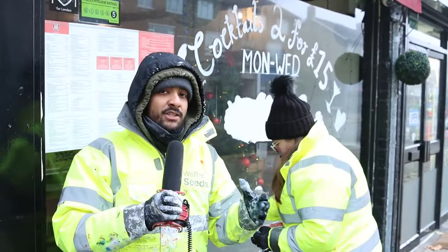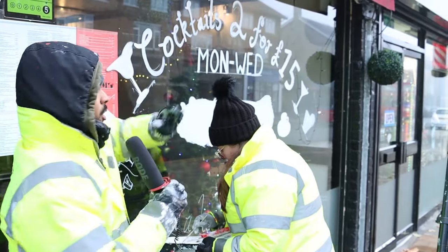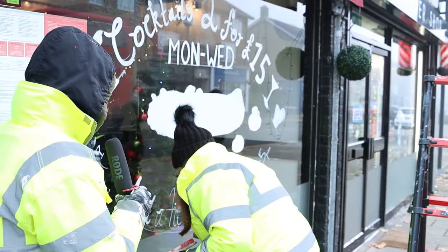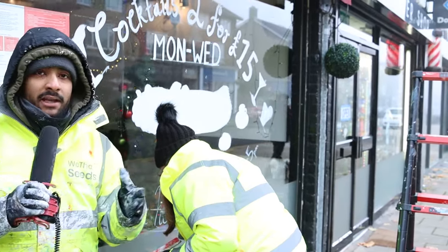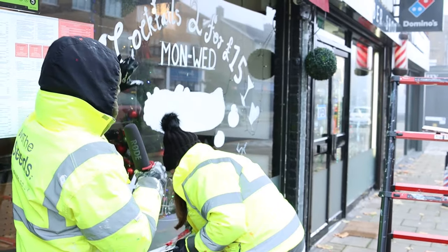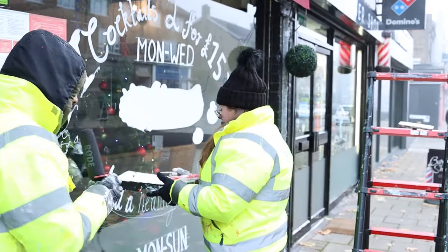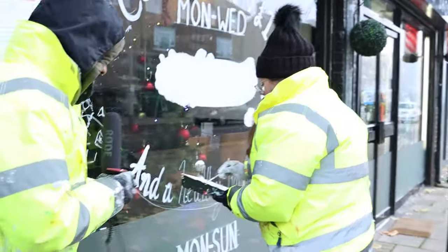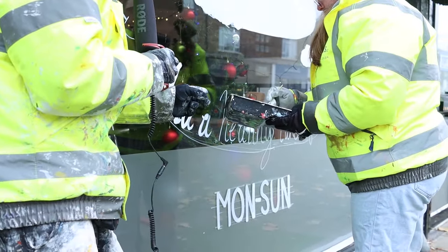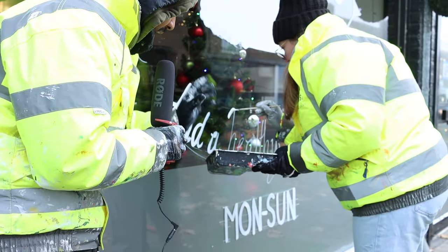We're at a real stage of this piece where the sketch layer has been put in — we've established where the wording, the pictures, and the drinks are going to go. When it comes to the wording, it's really important that once we have that initial sketch we go over it with the first white layer. That's how we make the piece nice and bright. Laura is going over the wording with one layer of white, following where all the lettering actually is.